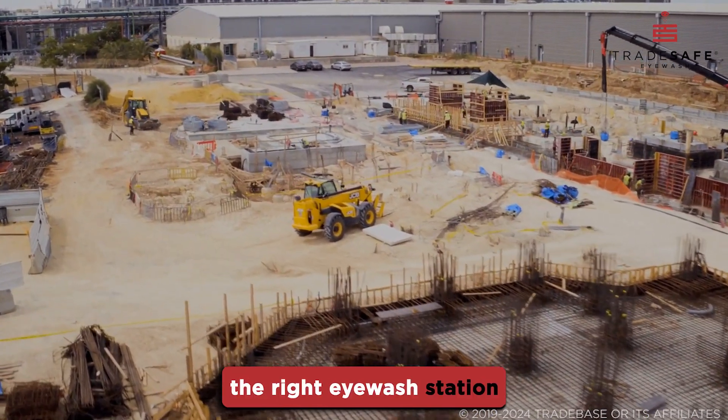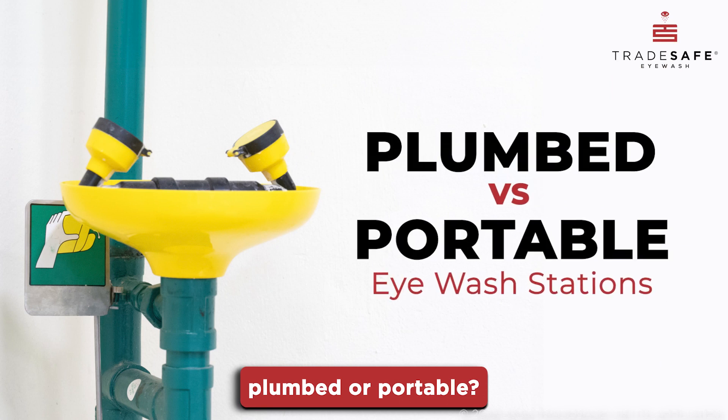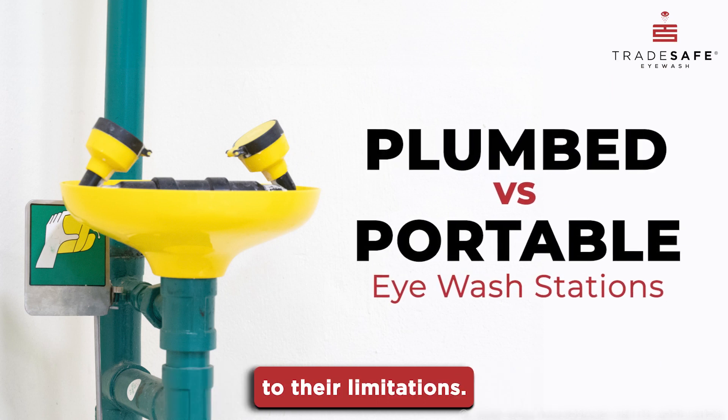When it comes to choosing the right eyewash station for your workplace, should you go for plumbed or portable? Let's dive into their key differences, from installation to their limitations.